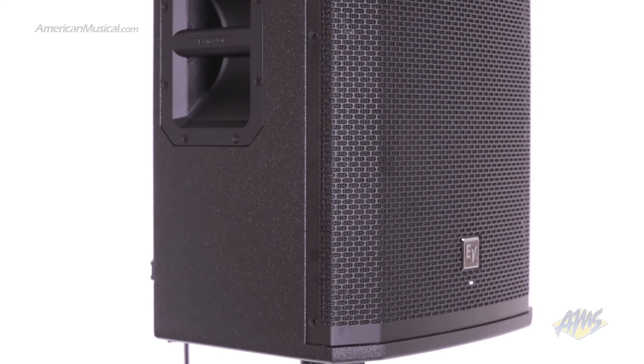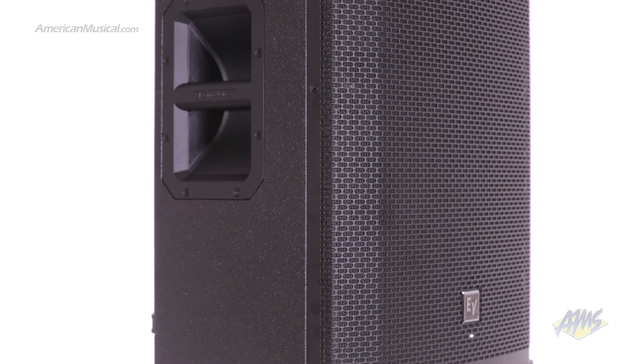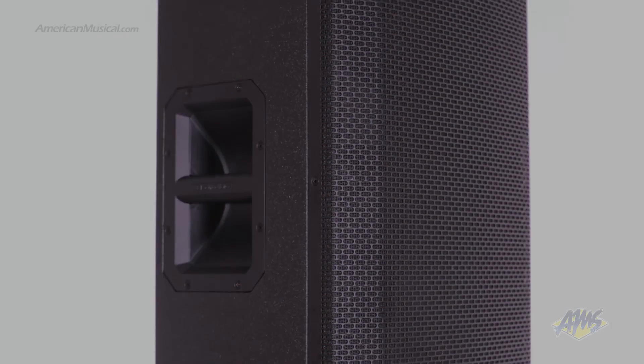The ElectraVoice ETX15P uses state of the art components and features to deliver an amazing 2000 watts of power. This is a great choice for rental companies, venues, musicians, or DJs.